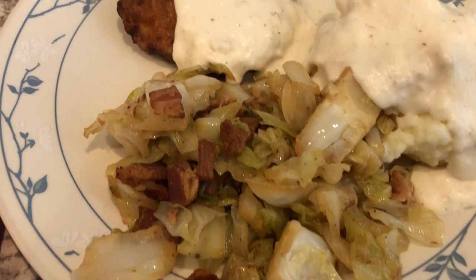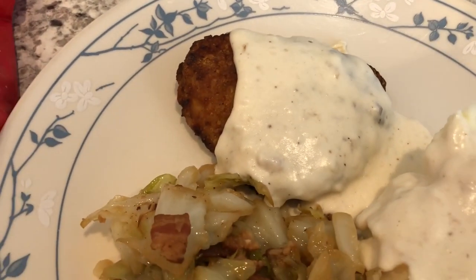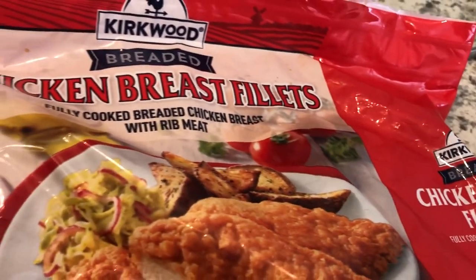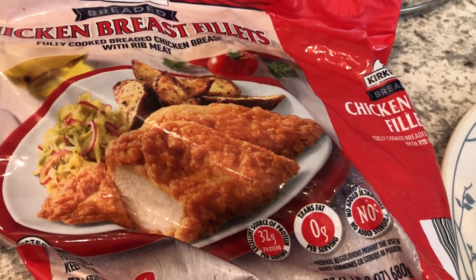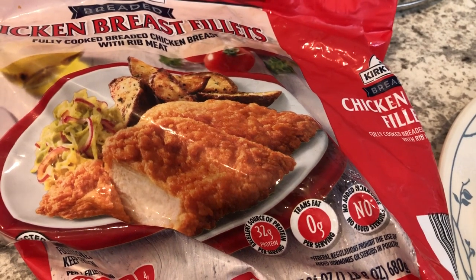So here's dinner. Here's the cabbage, mashed potatoes, and gravy. And then here are the chicken breast fillets. I think I overcooked them a little bit in the air fryer. But here is the bag — these are from Aldi. These are also known as the red bag chicken, and it's supposed to be really good. We've never tried them before, so this will be our first time trying them out tonight.